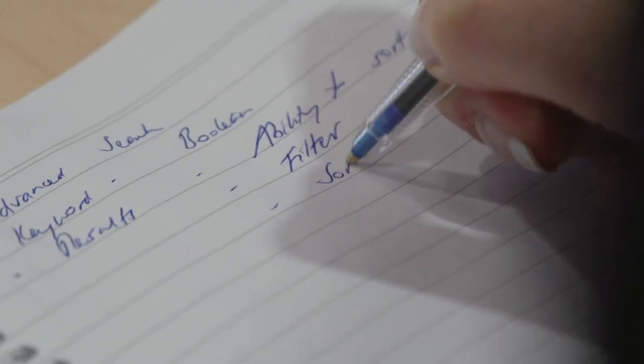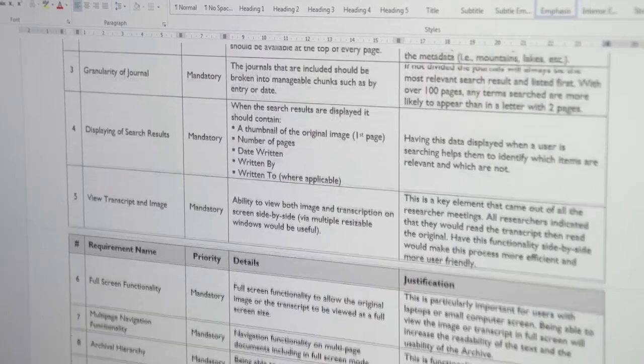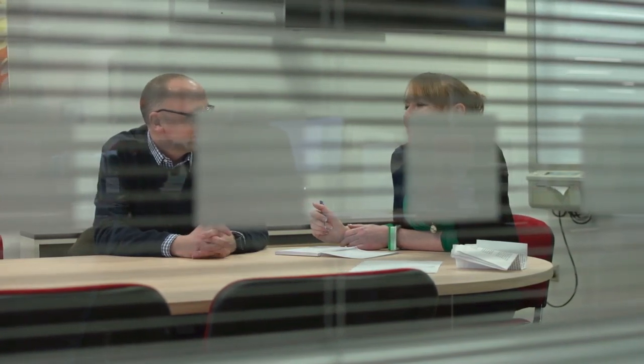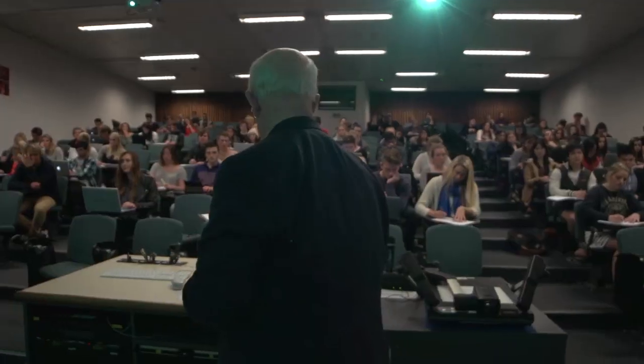Library staff sat down with a number of stakeholders to ask them what they would want from an online archive. We ended up with a list of over 60 business requirements. Working with researchers in this way helped us to ensure that the archive would meet the needs of its users, as well as providing a development path so that it can continue to evolve.